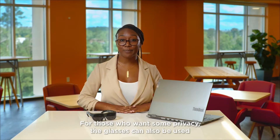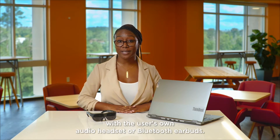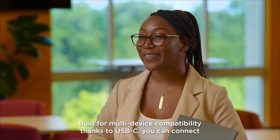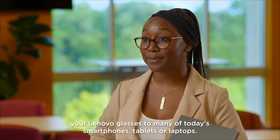For those who want some privacy, the glasses can also be used with the user's own audio headset or Bluetooth earbuds. Built for multi-device compatibility thanks to USB-C, you can connect your Lenovo Glasses to many of today's smartphones, tablets, or laptops.